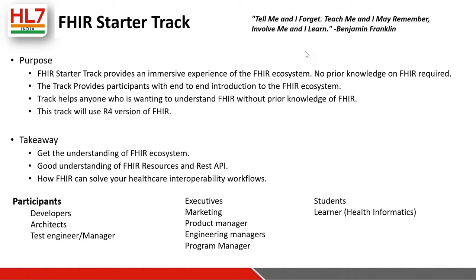An important point: no prior knowledge is required. The whole point of this track is for starters, so even if you have no idea about FHIR that is perfectly fine. We will tell you what FHIR is, and while you solve the use cases and assignments you will gradually understand more. The intent is to cover the entire FHIR ecosystem — the meaning of REST API, FHIR resources, what a server and client are. We will be using FHIR R4, the latest version.